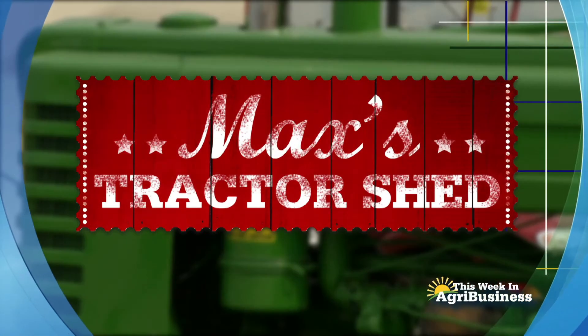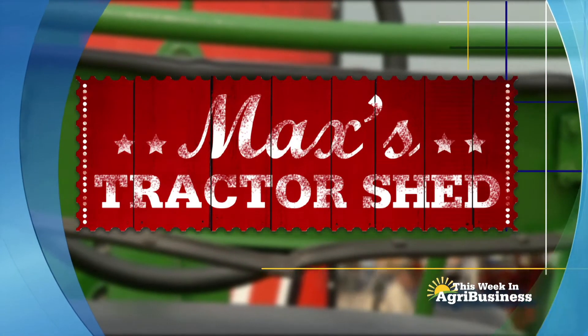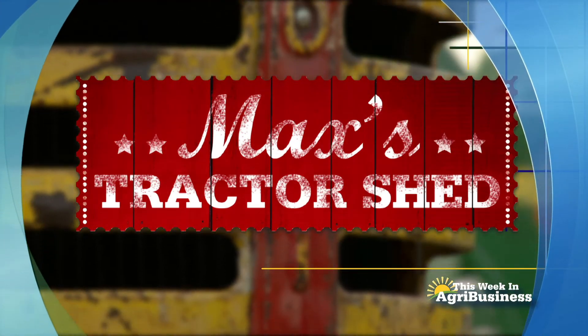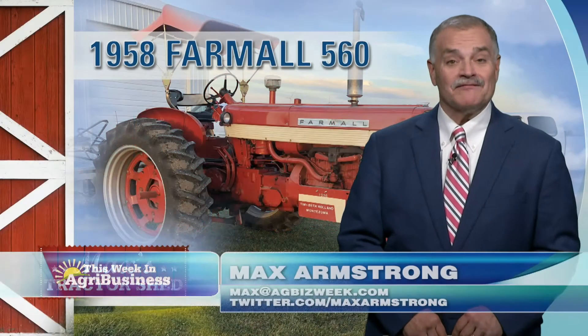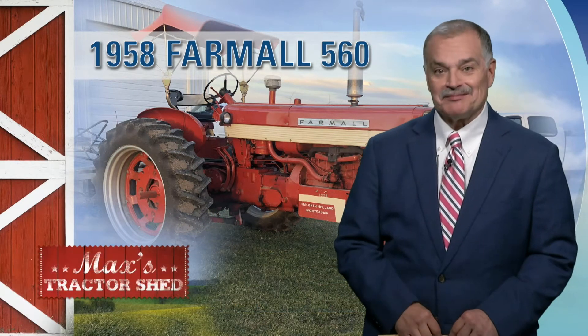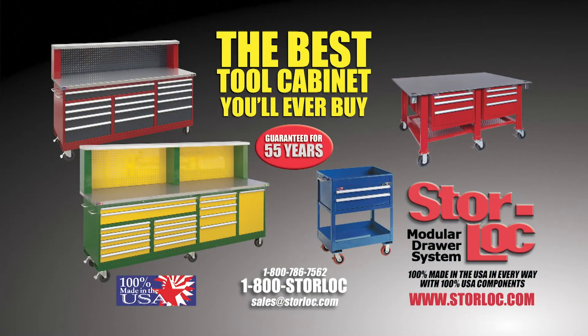Next, on This Week in Agribusiness, it's Max's Tractor Shed, spotlighting another great American tractor. Quite often when you see a tractor that is on tractor rides, you can tell by looking at it. I'll talk about it with this 560 in Max's Tractor Shed,